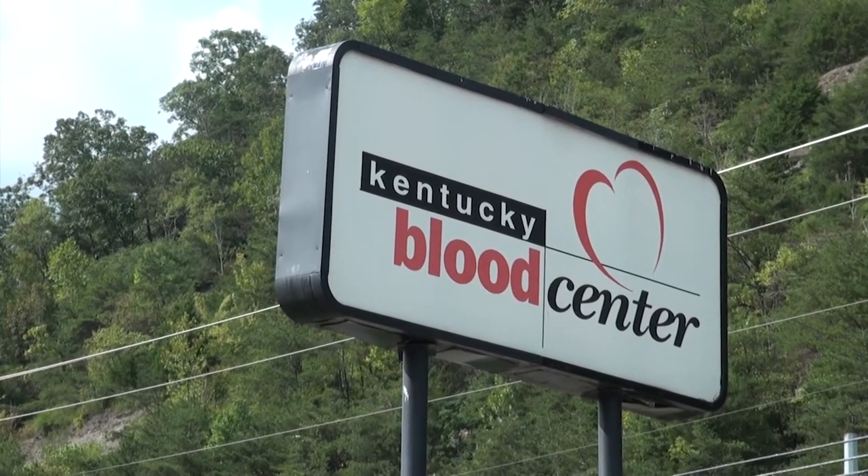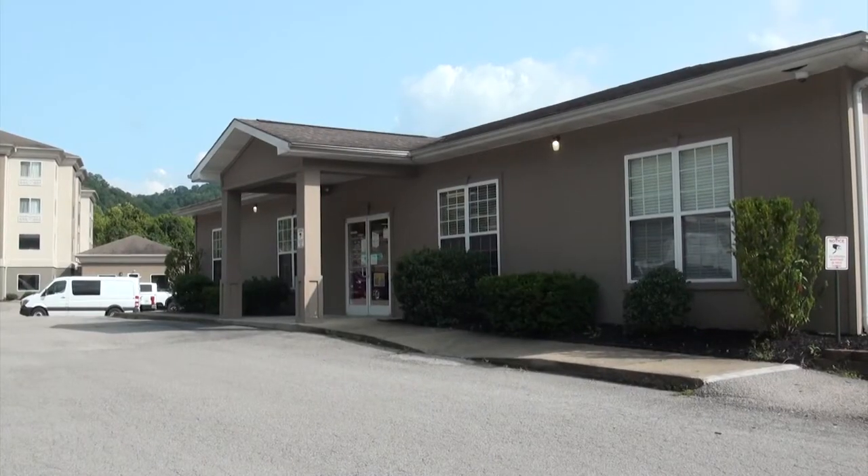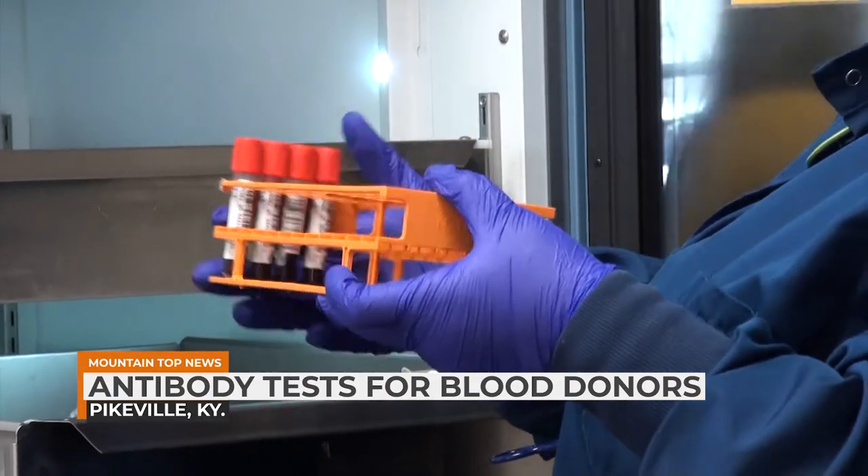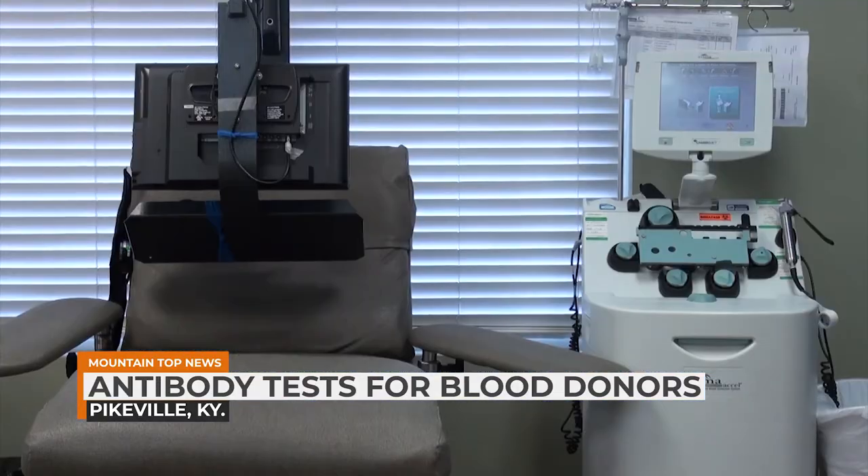Kentucky Blood Center is now testing blood donors for COVID-19 antibodies. Now through October 3rd, blood donated at blood center locations will be tested to see if it contains the antibodies, unless the donor opts out of the program.